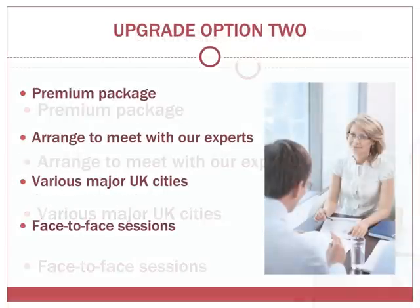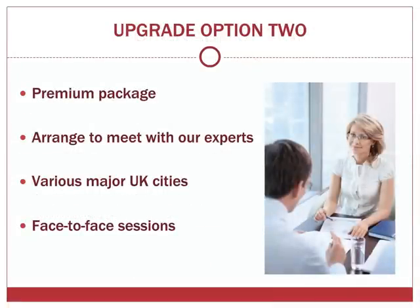The second option is a further upgrade to our premium package, representing the best that Green Turn has to offer. You can draw on the experience of our experts who have previously worked for Big Four firms, giving you a major advantage against other job applicants. For the ultimate training experience, you can arrange to meet with our experts in various major UK cities. These face-to-face sessions are the perfect way to make sure that you're fully confident and prepared.